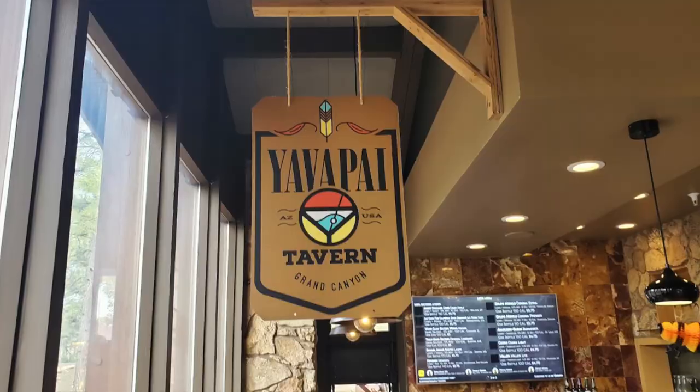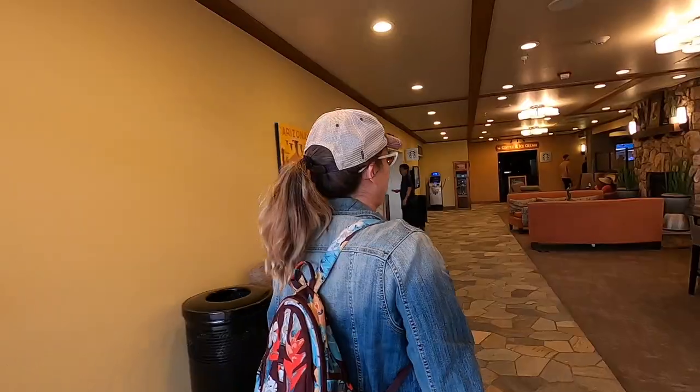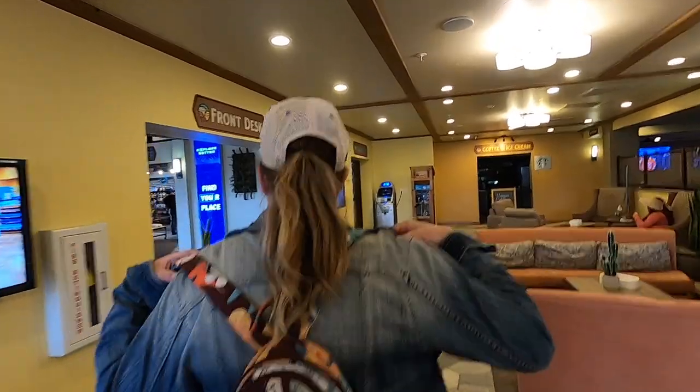You too might find yourself at the South Rim of the Grand Canyon asking yourself where can I go eat. Well, really close to the campgrounds is the Yavapai Tavern and they have a restaurant in here. They serve beer and it's like walking distance from the campground, so it sounds like a winner. Let's go check it out.